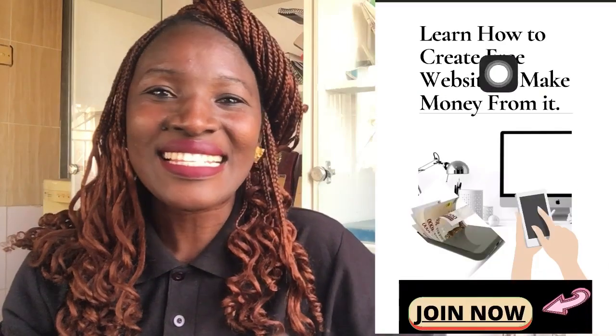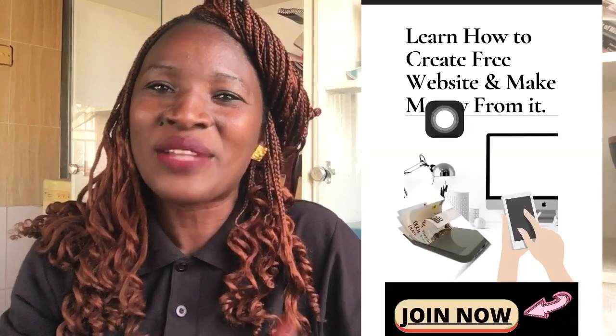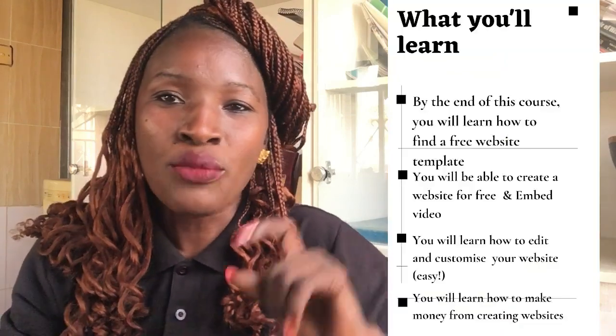Are you looking for a way to add an extra skill or income on the internet? Or maybe you are a business owner looking for a way to create a free website for your business in order to increase your brand visibility and recognition? Then this training is for you. I'm going to practically show you step-by-step how to create a website for free — with free hosting, free domain name, no coding — and have lifetime access. You can do this on your mobile phone or desktop, and the website will fit both.